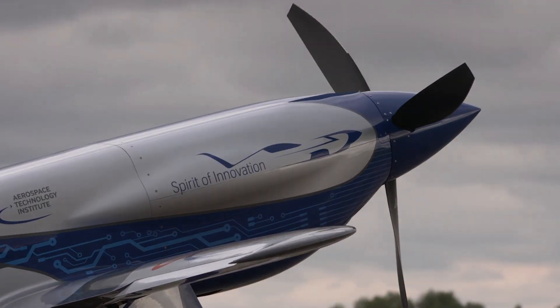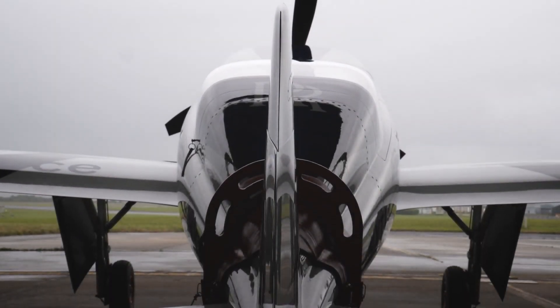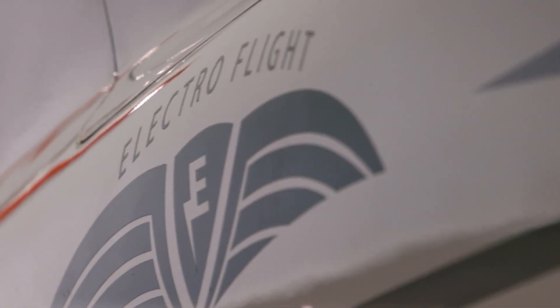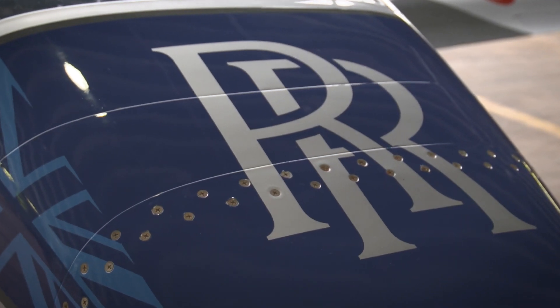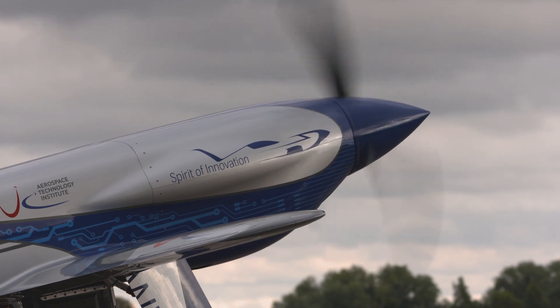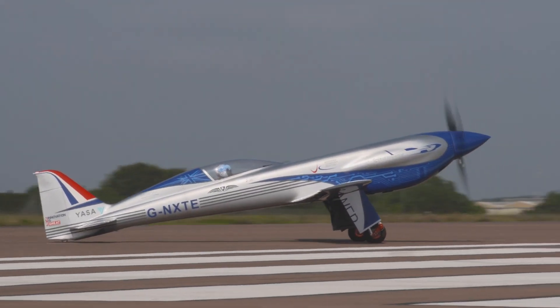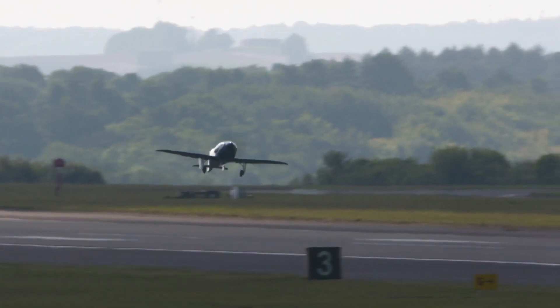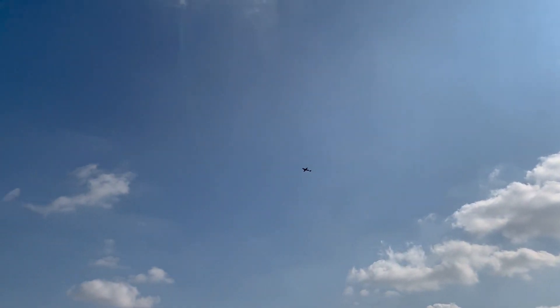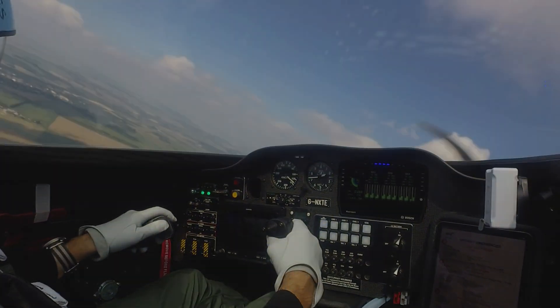Now you might be thinking: why is this important? Why should we care about an electric plane breaking records? Well, the Spirit of Innovation isn't just breaking records — it's paving the way for the future of aviation. Imagine a world where electric planes are the norm, reducing our carbon footprint significantly. What we learn from flying this plane is helping us make electric flying taxis, electric planes for short trips, and even ways to make regular airplanes better for the environment. This technology has far-reaching implications.